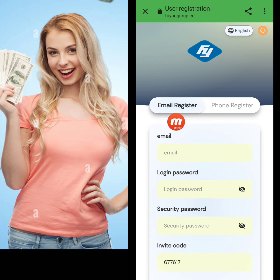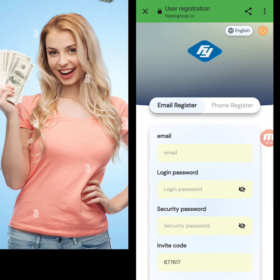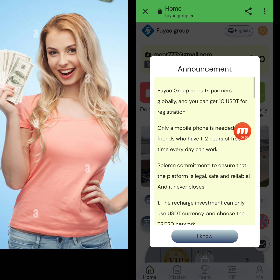There are two ways to register on this website: through email and phone number. If you register through phone number, you write down your country code and mobile number. Here I'm entering my email address, login password, security password, and invitation code, then click sign up. My registration is successfully done.